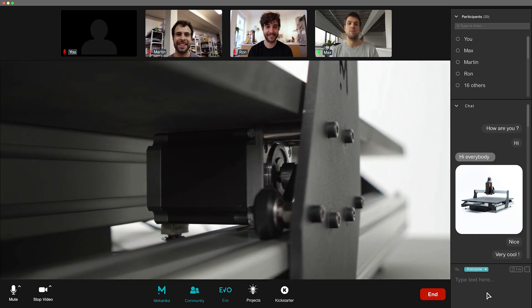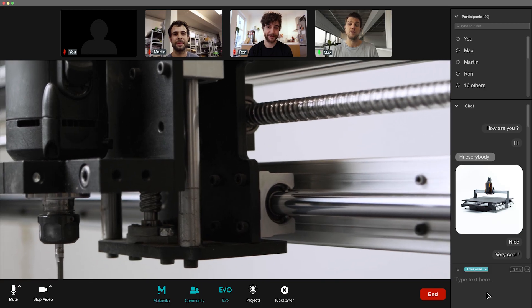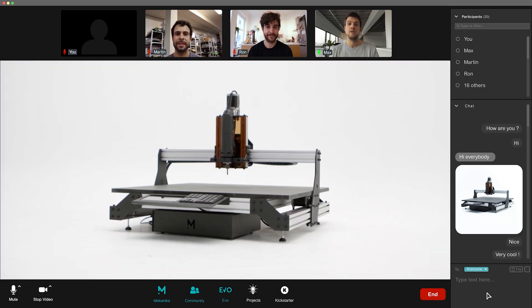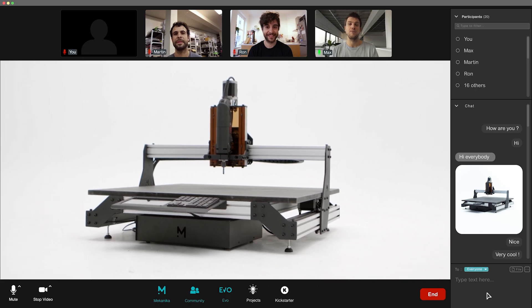Belts and pulleys will be replaced by industrial ball screws. Guiding wheels will transform into supported rails. But in the end, you'll keep many of the original components, making the EVO a truly modular machine.